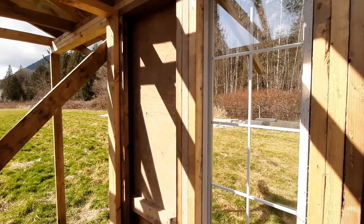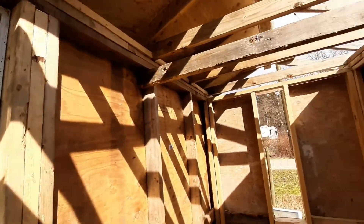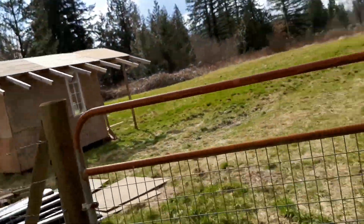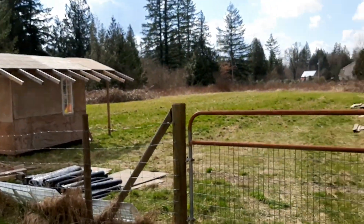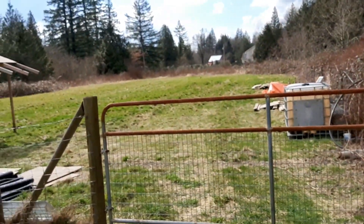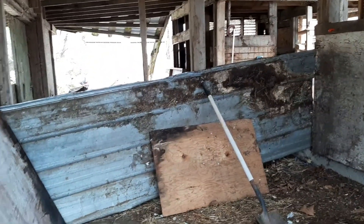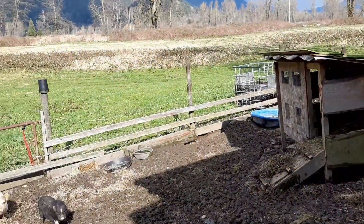Everything here was repurposed and recycled, salvaged from job sites and garbage bins. That's it for today — we've got so much more work to do, but good thing spring is finally here. We're bringing the plywood to the barn where Pinky lives, and they're going to build her a run to get out from inside.